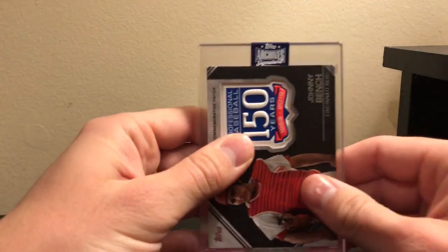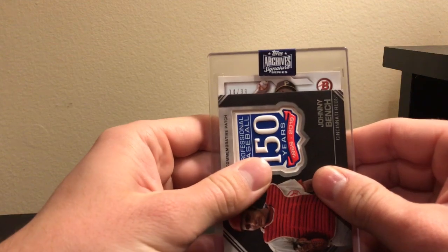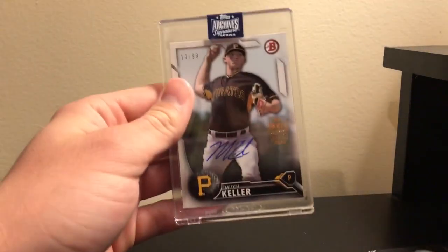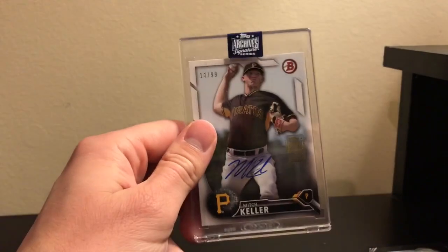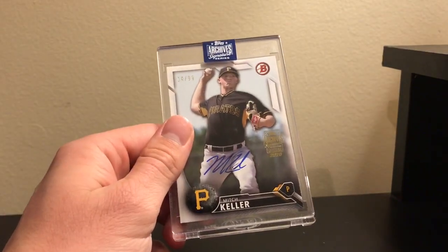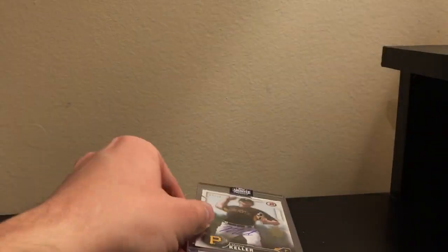Let's see what we got. We have a Pirates Bowman card numbered to 299, and it is Mitch Keller — Mitch Keller to 99. That is a look at the new product. That's going to be it for this video.